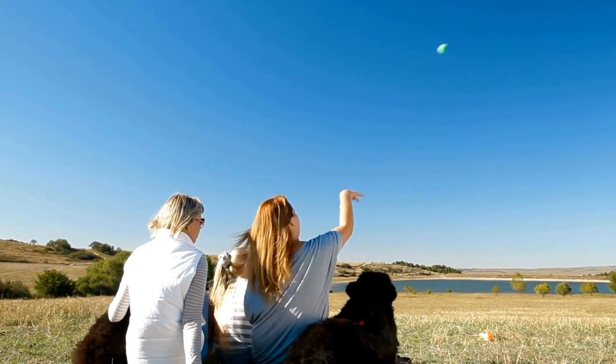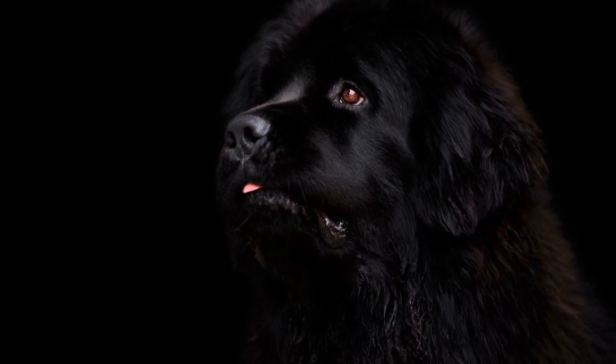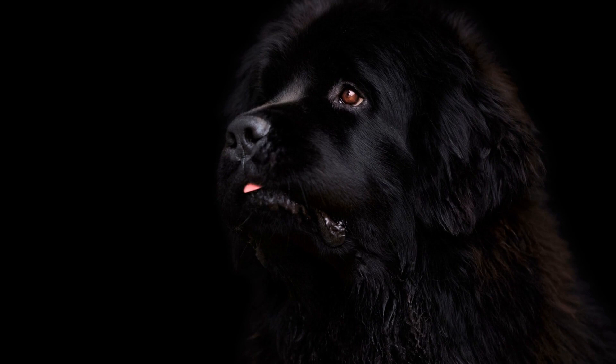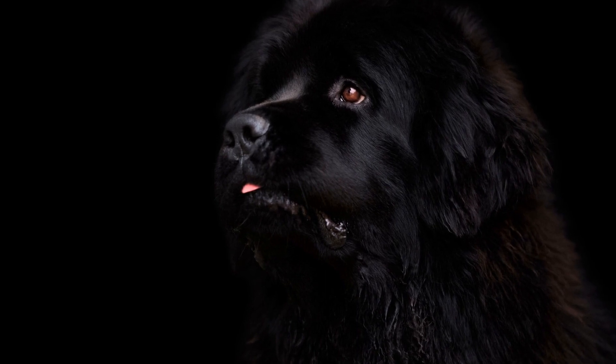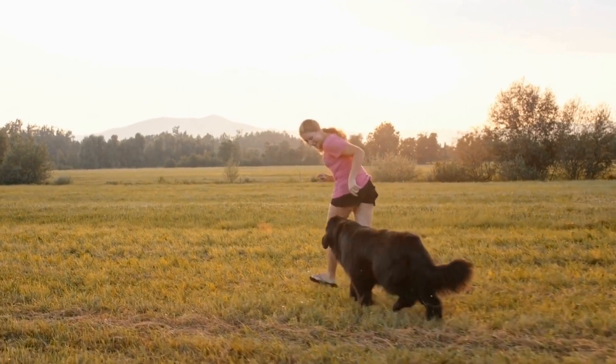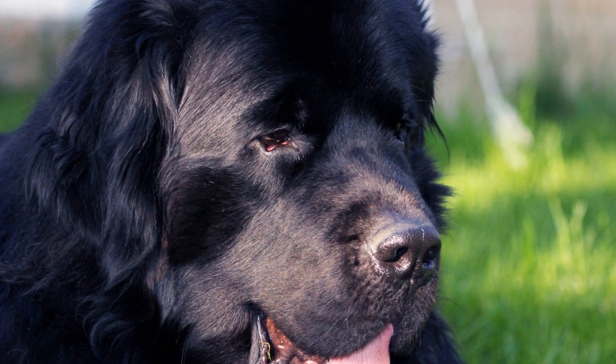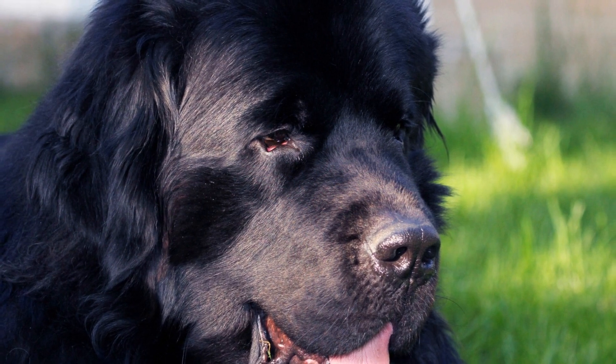7. Don't force it. While it's natural to want your Newfoundland dog and new cat to become inseparable friends, it's crucial to respect their individual boundaries. Some dogs and cats may never form a close bond, and that's okay. As long as they can coexist peacefully in the same household, that is a positive outcome.